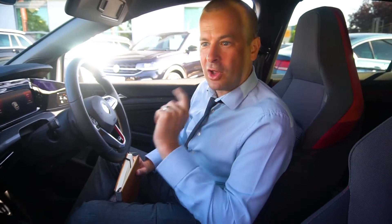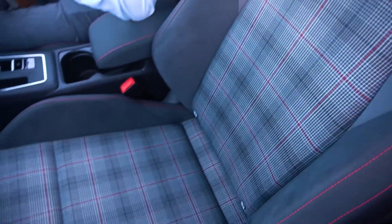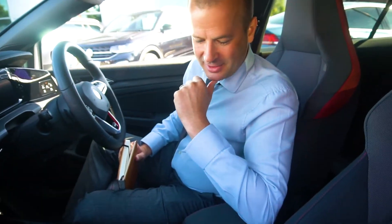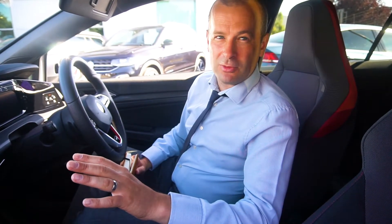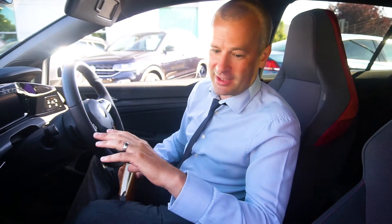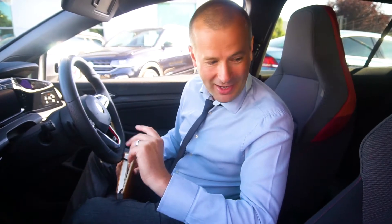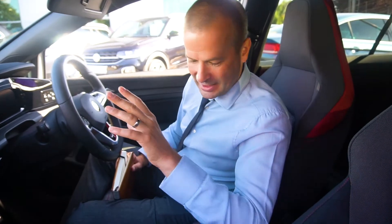I think it would be wrong not to start this video by talking about the seats, because the seats in the GTI are probably up there with its most well-known features. So these are the Chikara cloth seats. They're similar to the original GTI — that real picnic-style checker finish — but they've made it a little bit more neutral, because it was always a bit of a 50-50 split for customers. It was a little bit Marmite — they either loved it or hated it.